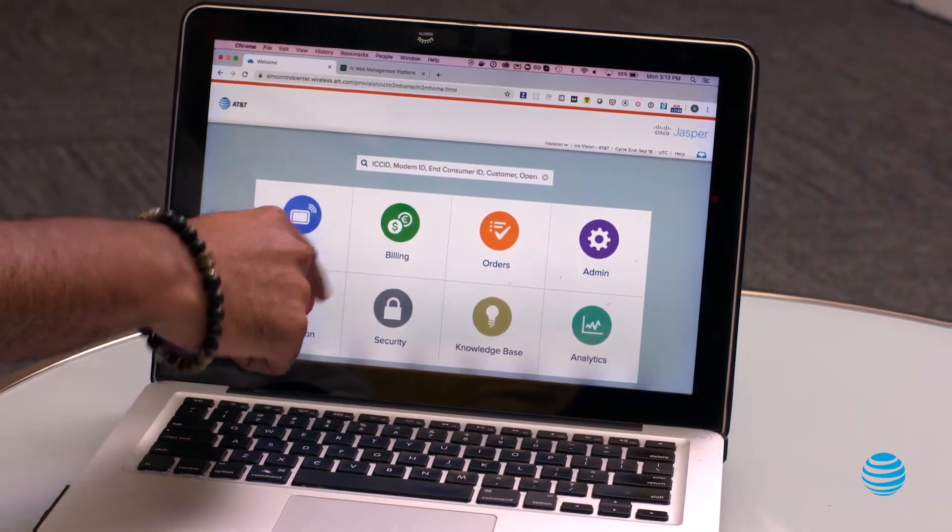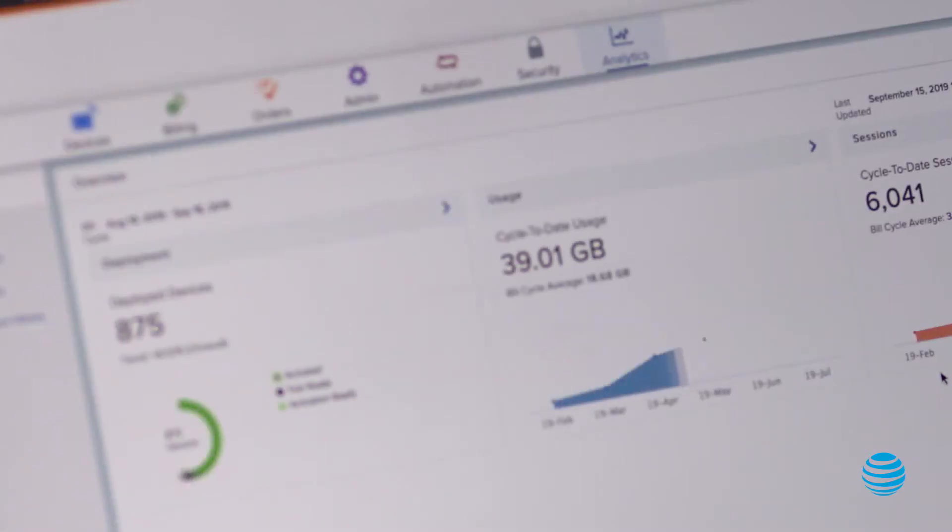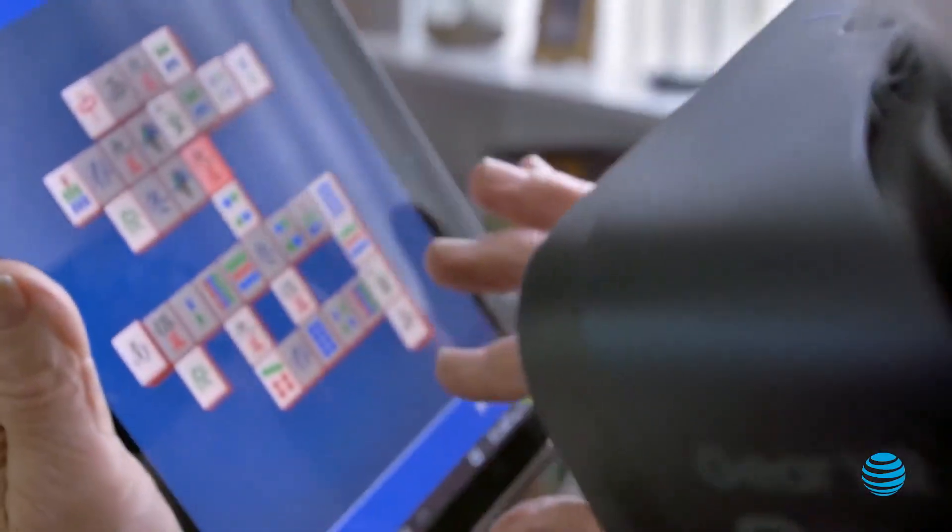We have provided Iris Vision with a control center. They can turn up a new customer right then and there within minutes. Being able to deploy it on demand has been critical and they're able to use it in that capacity. This is one of our best selling points that kind of separates us from the competition.